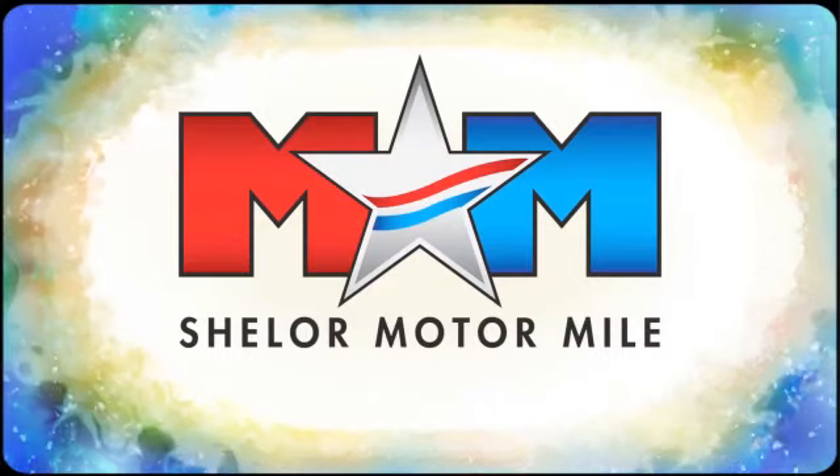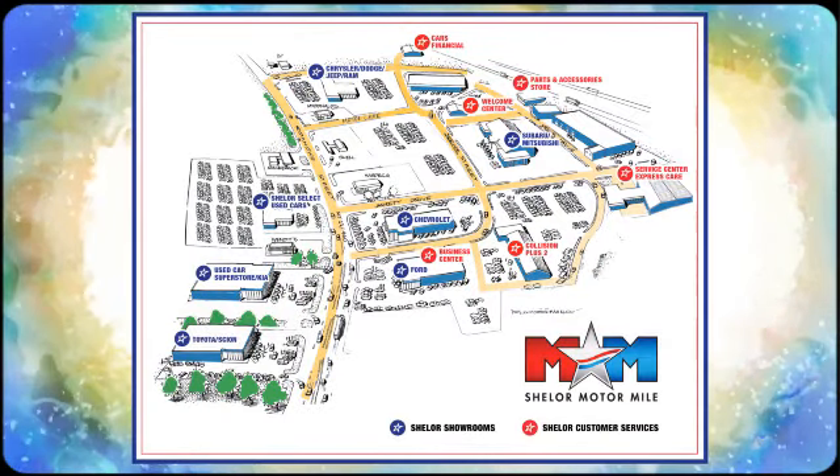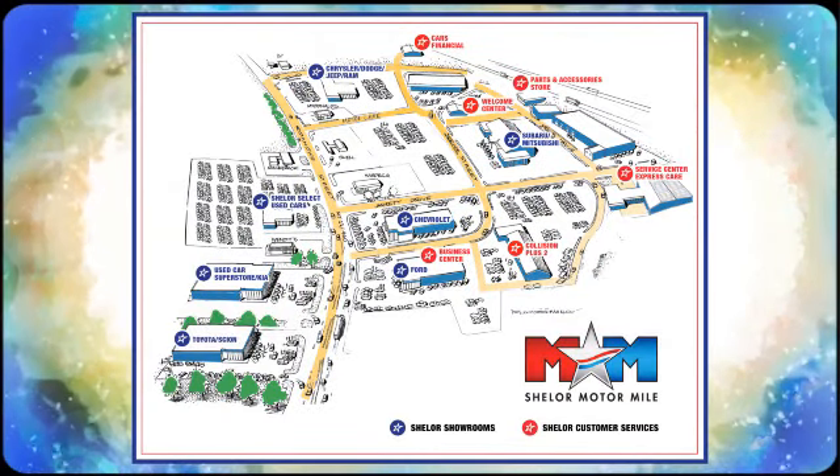Where you're always a name and never a number. Call, click, or stop in — we're conveniently located at 200 Motor Lane in Christiansburg, Virginia.